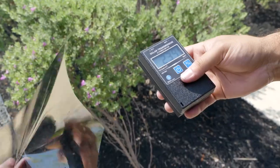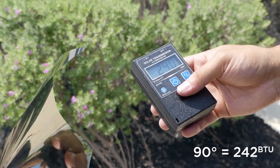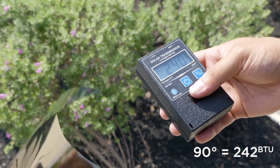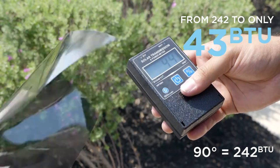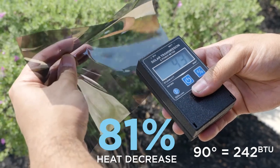We're going to quickly show you how much heat this film can block using a BTU meter. Right now the BTU meter is reading around 240 — it is 90 degrees outside — and look how low this film gets the BTU rating: it goes from around 240 down to just 40. That's a big, big difference.